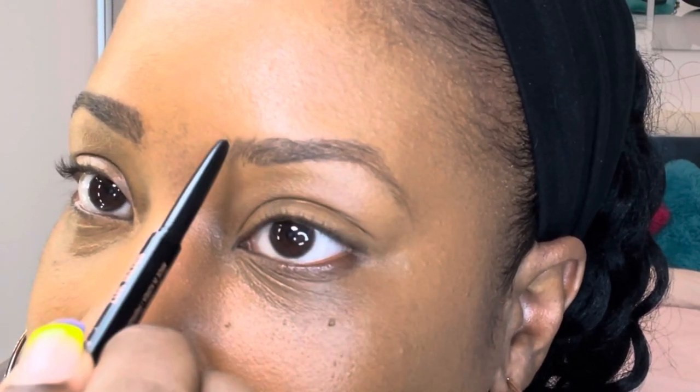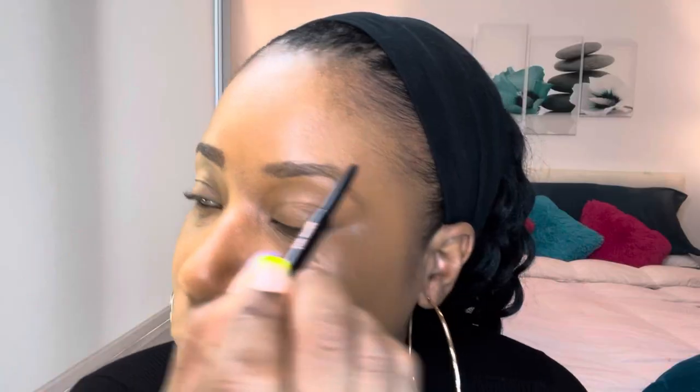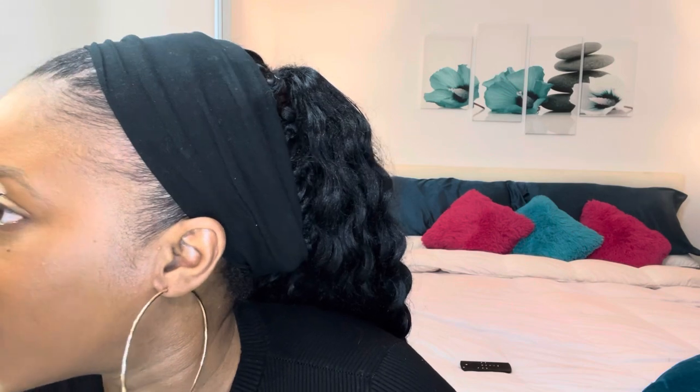Right underneath the bottom of that brow. This is just helping you define the brow. I used to not do my brows at all.